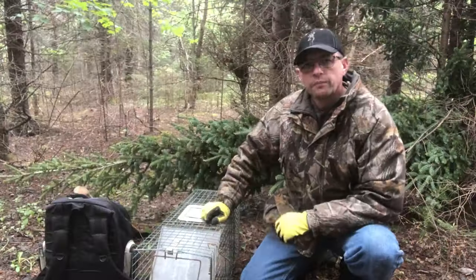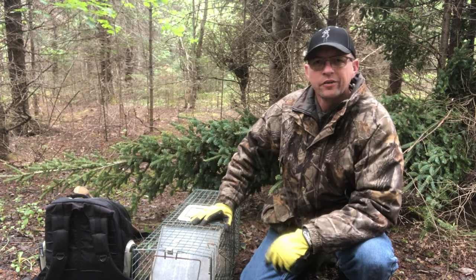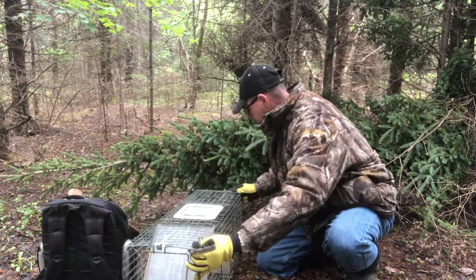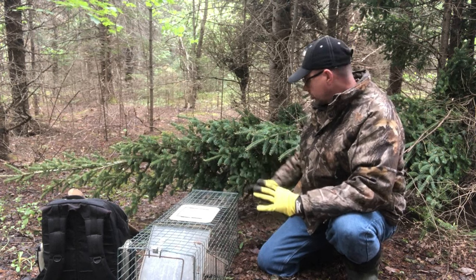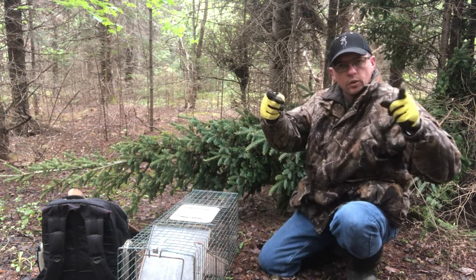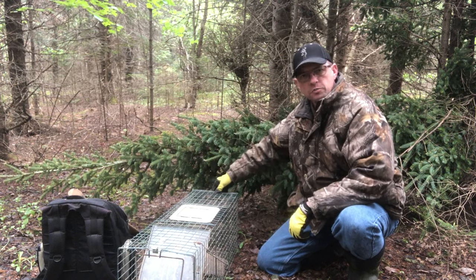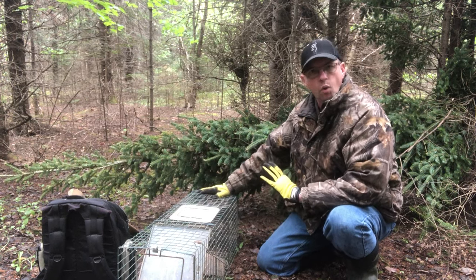Some of you with a little experience with raccoons are thinking: that raccoon's going to come along, smell those sardines, flip this trap out of the way, and there they go. So the trick — if you're going to use this method — is that once you have it all set, you're going to drive a T-stake down through the furthest back square of the trap into the ground. That's a piece of rebar about two feet long with a six- or eight-inch piece welded across the top.